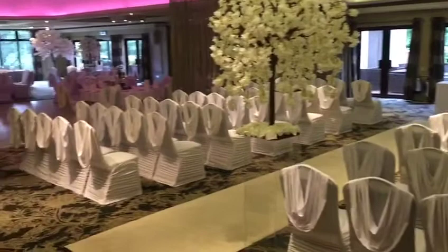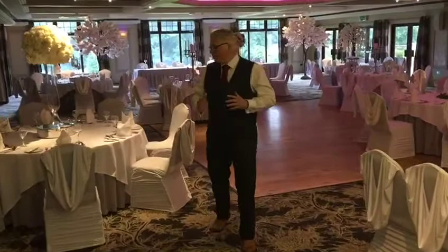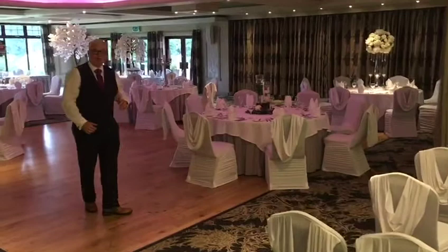Moving through, you come into the main section of the room. The room today is set roughly for about 90 guests. Chair covers are provided by Blue Parrot and your centrepieces provided today by Yvonne from Thistle Flowers, just giving you a rough idea of what you can do within the venue.